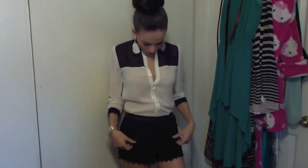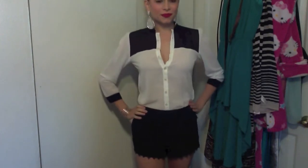My black lace shorts are really, really cute. They have ruffles on them and I just fell in love with them. I've always wanted black lace shorts and I was so happy that I found them.